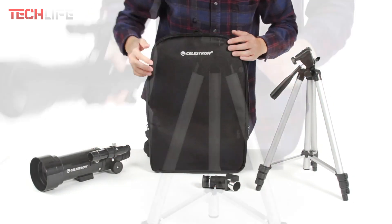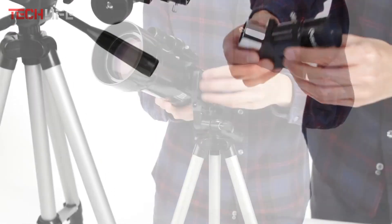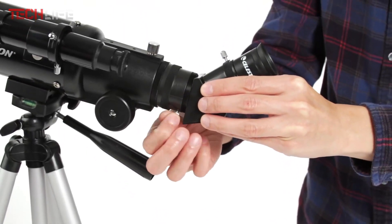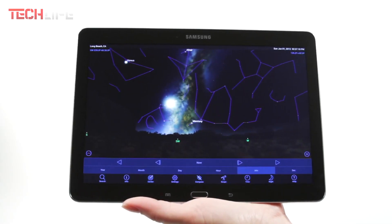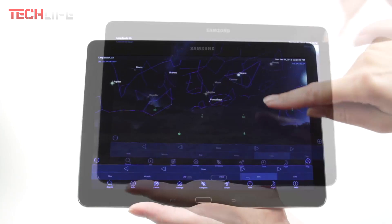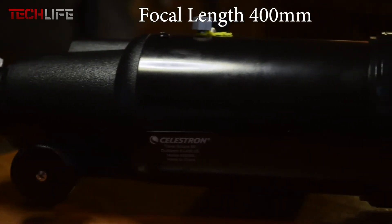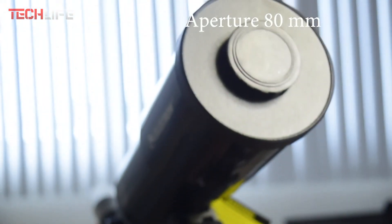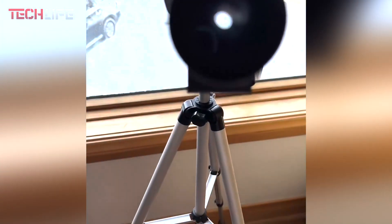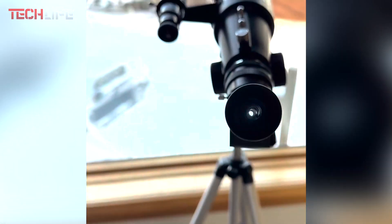It also features a manual alt-azimuth control with a clutch, providing smooth and precise object location, enhancing your observational experience. Additionally, you get access to Starry Night software, which you can download to explore the night sky and plan your next observation session. This software is a great tool for learning more about celestial objects and improving your astronomical skills. This telescope is perfect for those seeking a blend of portability, precision, and optical quality in one package, making each observation a rewarding experience.